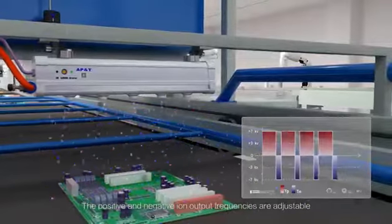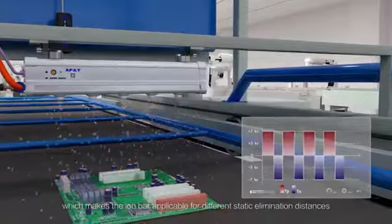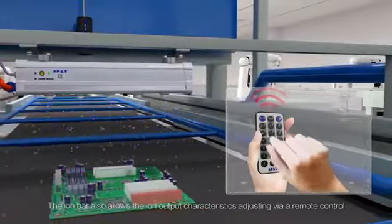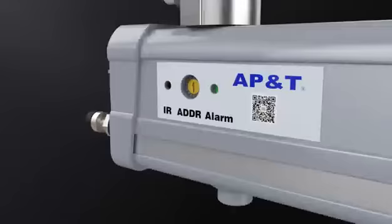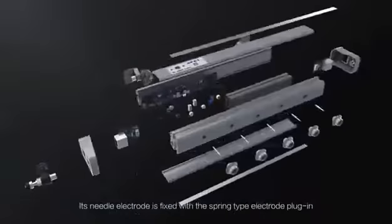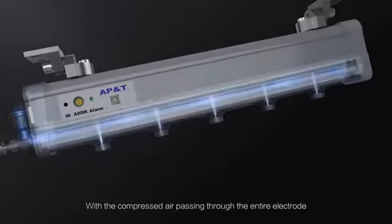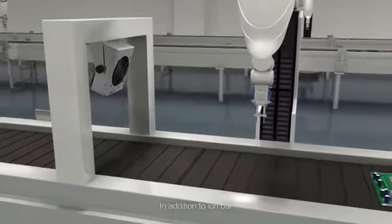The positive and negative ion output frequencies are adjustable, making the ion bar applicable for different static elimination distances. The ion bar also allows ion output characteristics to be adjusted via remote control. Its electrical shock-proof features prevent human injuries. Its needle electrode is fixed with a spring-type electrode plug-in, which ensures reliable electrical connection. With compressed air passing through the entire electrode, dust absorption and pollution can be prevented.